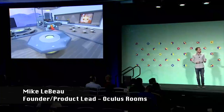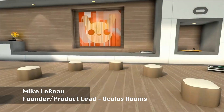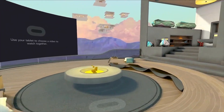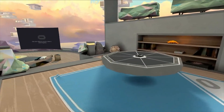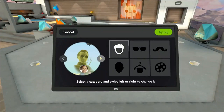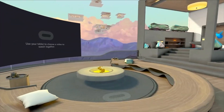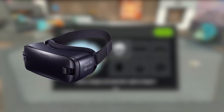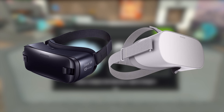Oculus Rooms is a private virtual space to get together with your friends in VR. There are a whole bunch of interesting things to do in Rooms, from watching TV together, to playing tabletop games, to launching multiplayer apps together. Oculus Rooms came out in December 2016 for the Samsung Gear VR, and was eventually ported to Oculus Go when it was released in 2018.